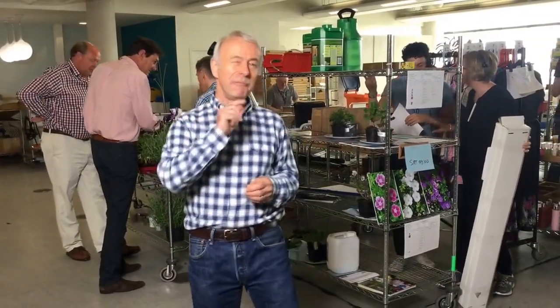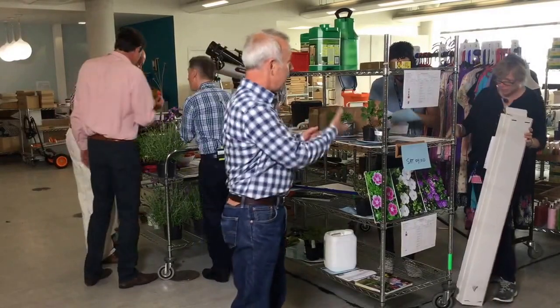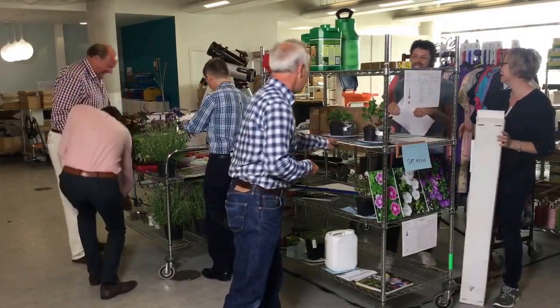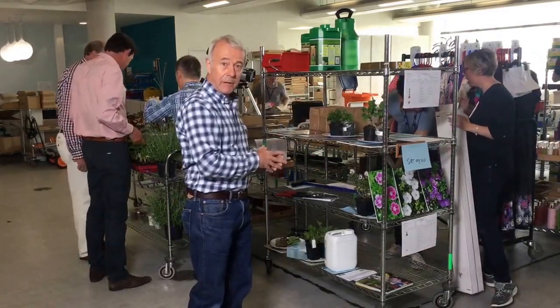Lots of people wonder what it's like backstage at QVC, so you're going to get a really special private tour backstage at QVC just before we start the nine o'clock gardening show. As you can see, the team is working really hard here - Emma, April, and Mike are here preparing the show, getting everything ready for the various presentations.